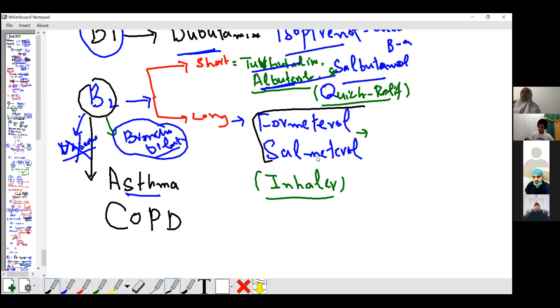Salmeterol and formoterol are for long-term control of asthma. For quick relief: terbutaline, albuterol, salbutamol — short-acting, for quick relief.